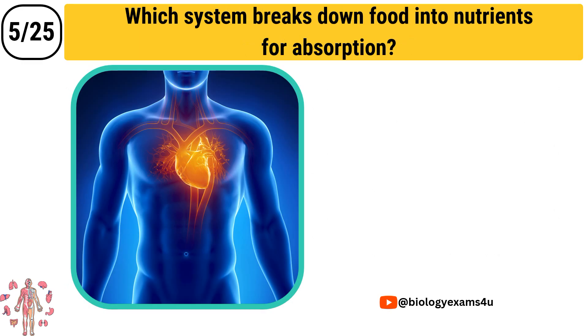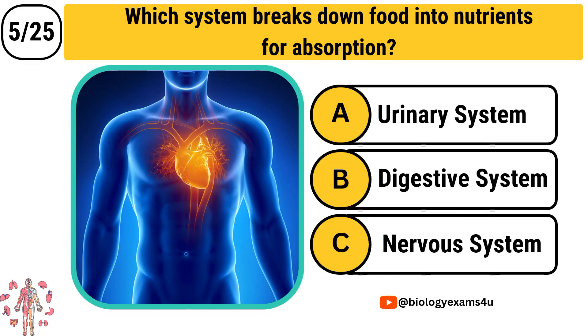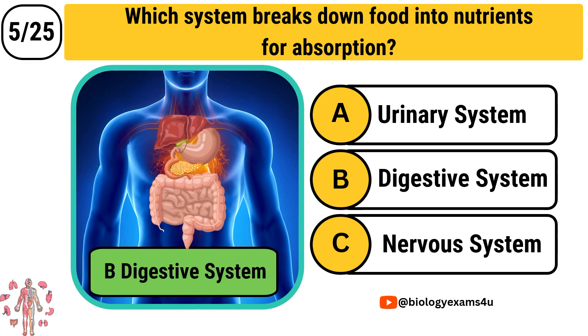Question number 5: Which system breaks down food into nutrients for absorption? Option A: Urinary system. Option B: Digestive system. Option C: Nervous system. The correct answer is Digestive system.